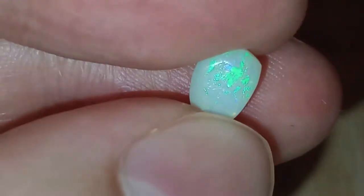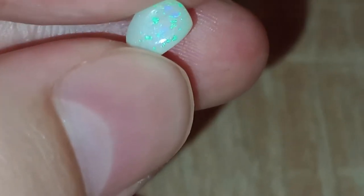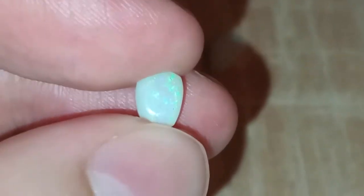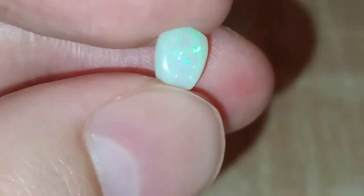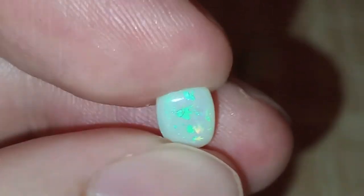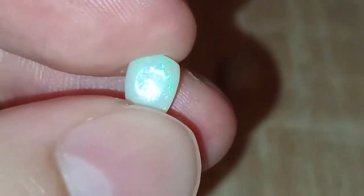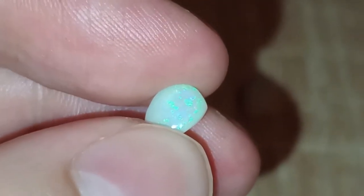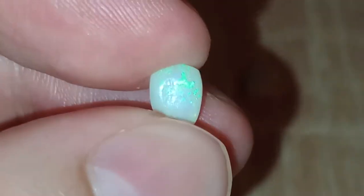This one is probably the best play of color I have. I have it at 0.75 carat. Because of its fairly decent shape, decent play of color, and the fact that it faces well for the directional, I think it's fair to go for $35 US.